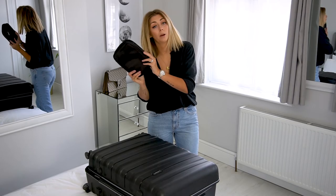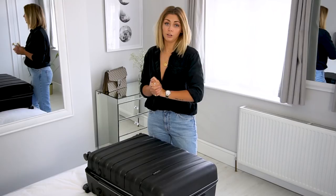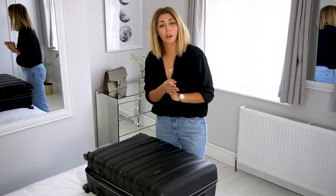Right guys, that is it for today's video. Thank you so much for joining me. I hope you enjoyed my tips on how to pack the perfect suitcase. If any of you have got any packing tips or hacks, please leave them down in the comment section below — I would always love to read those. Until next time, see you!